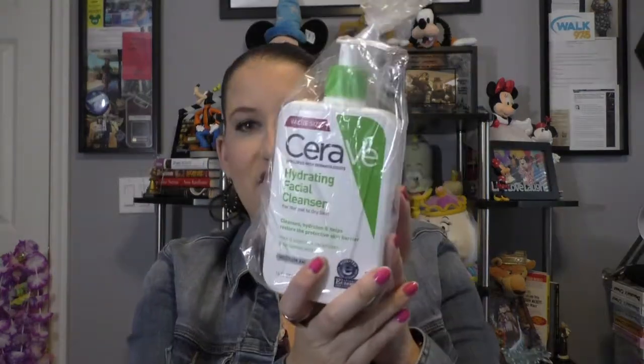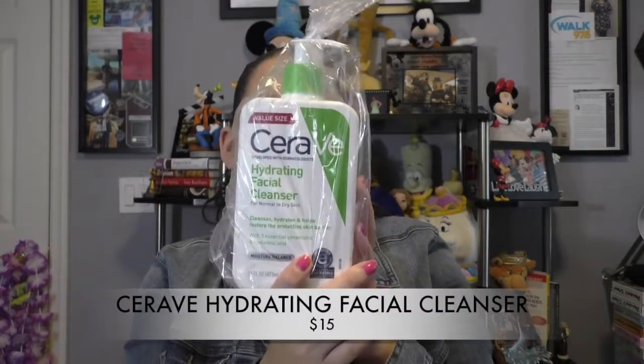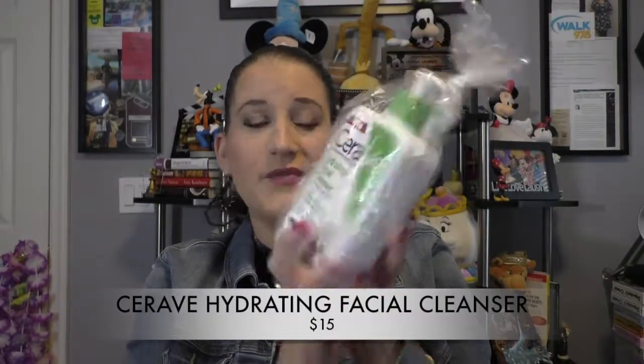I literally have not unpacked this, so everything's still wrapped up. CeraVe Hydrating Facial Cleanser — this stuff's really good. I really like the Dermalogica, I just don't like the price of it. So this has been a good alternative — I don't know if I want to say dupe for it, but I like the value size.